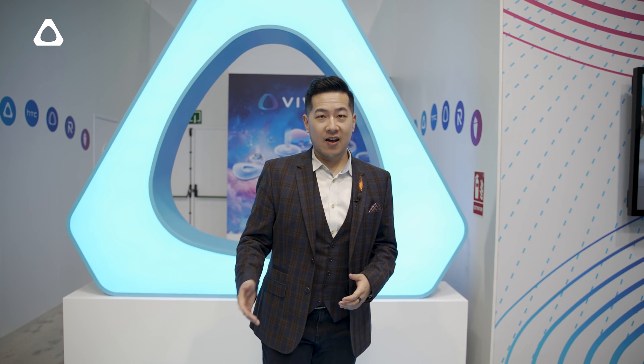And that's it from the HTC booth at MWC 2024. If you want to keep staying in touch with our latest news, follow us on our socials and I'll catch you next time.